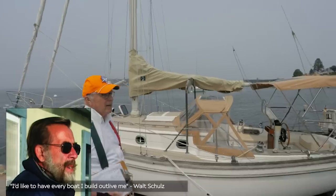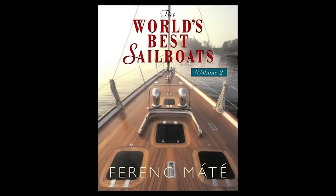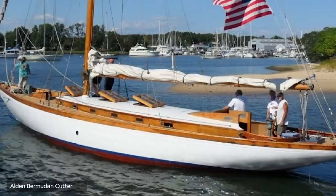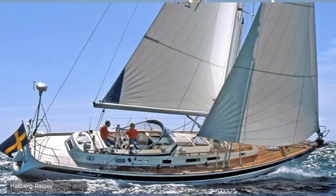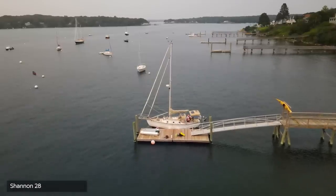Their idea was to put together as good a boat as you possibly could. There's a wonderful book by a man named Frank Mattay called 'The Best Looking Sailboats in the World.' Boats included in that collection were Abel Marine, Alden, Camper Nicholson, Cherubini, Hinckley, Hallberg-Rassy, Morris — and also included was Shannon Boatworks.